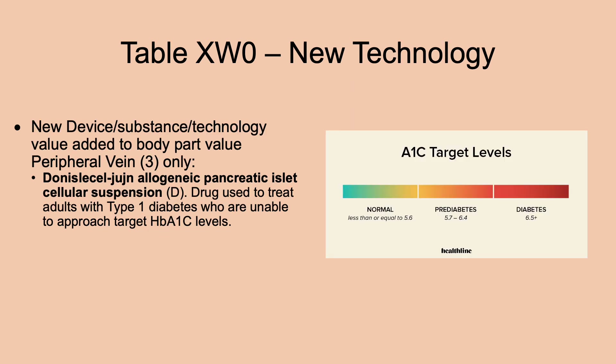One drug is listed in the peripheral vein only — it is used to treat adults with type 1 diabetes who, through other treatments, have not been able to approach their target A1C levels.